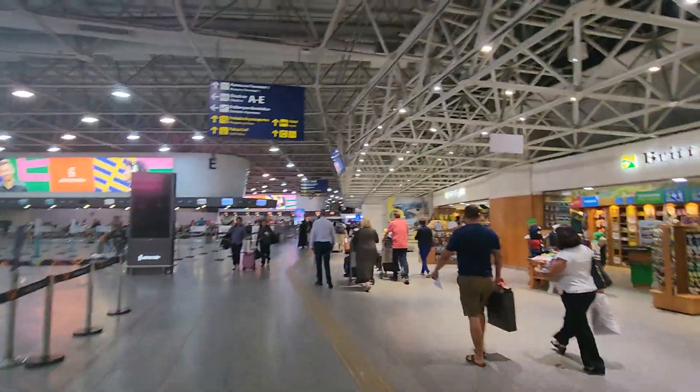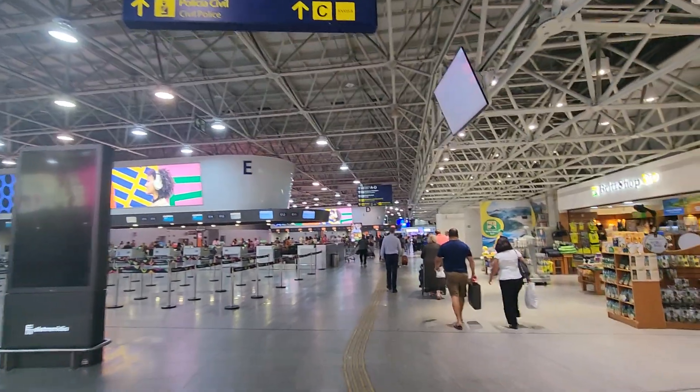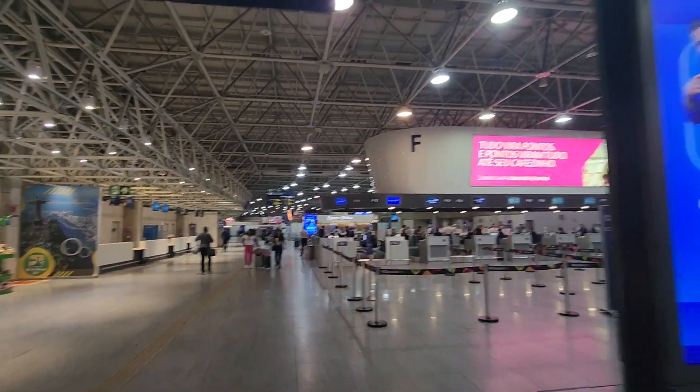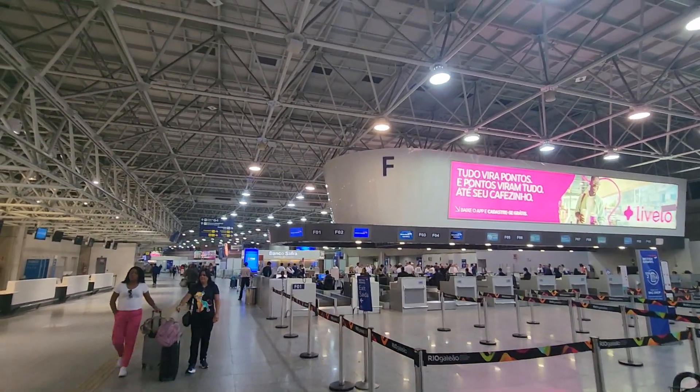Let's have a view here of Terminal 2 at Galeão International Airport here in Rio de Janeiro. A really nice airport. I just got this hat when I went out to Christ the Redeemer — I bought it over there. It was a really nice experience. Hope you all have a wonderful morning. Goodbye now from Galeão International Airport here in Rio de Janeiro.